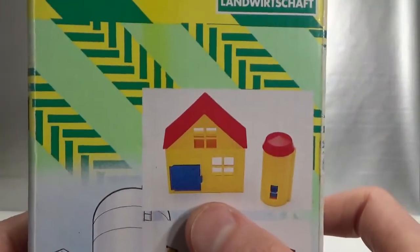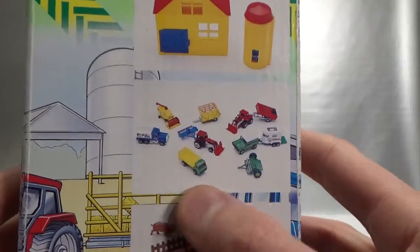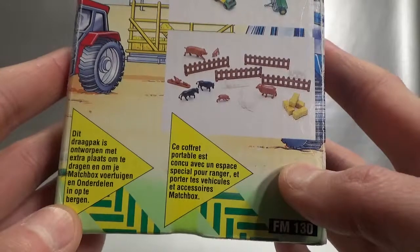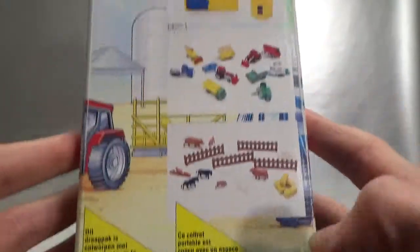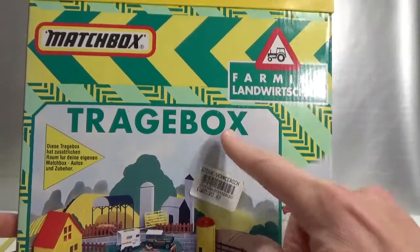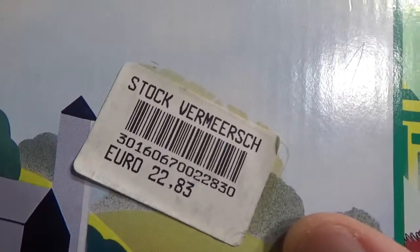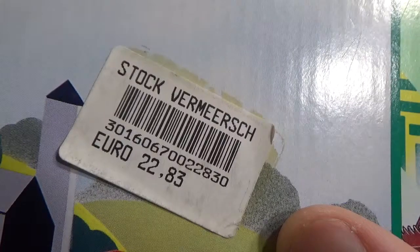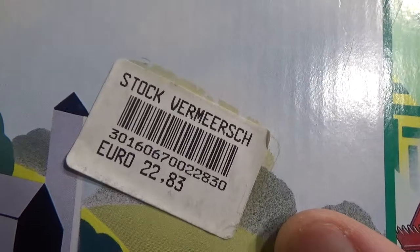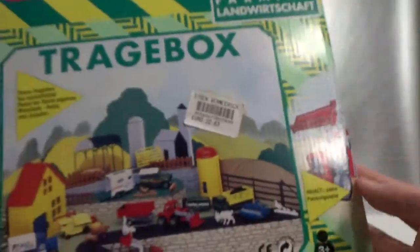So you get some kind of a shed and some kind of a reservoir, a whole bunch of vehicles, some animals and some fencing. It's got Dutch on it, French, English, and German — explanations in multiple languages. And here's the price: 22 euro and 83 cents. You can imagine 26 years ago that would have been a lot of money, and I think that's why it was still in store for that long. Not cheap.